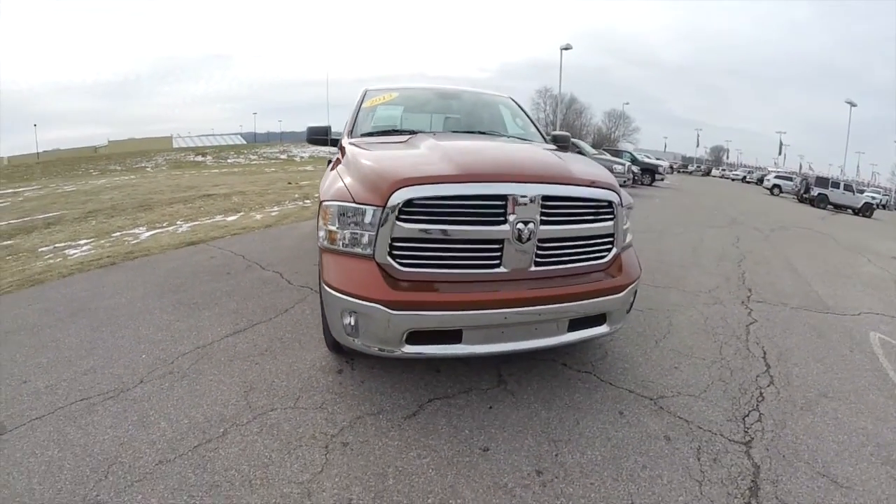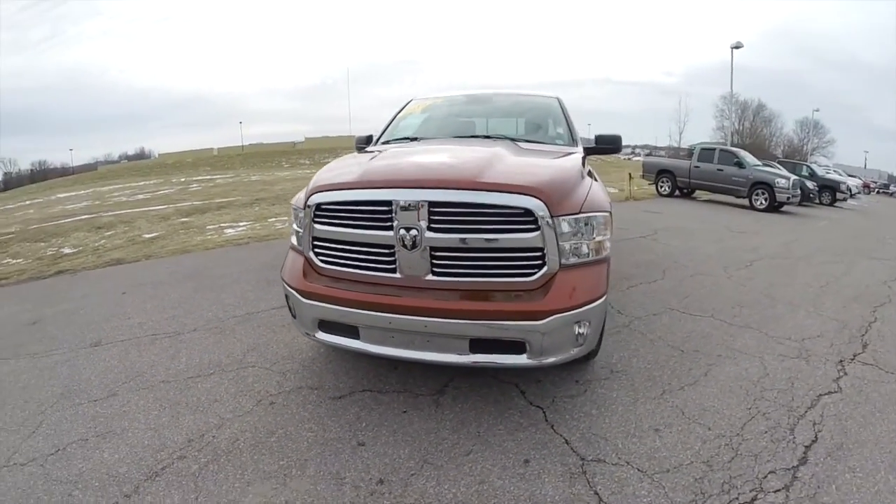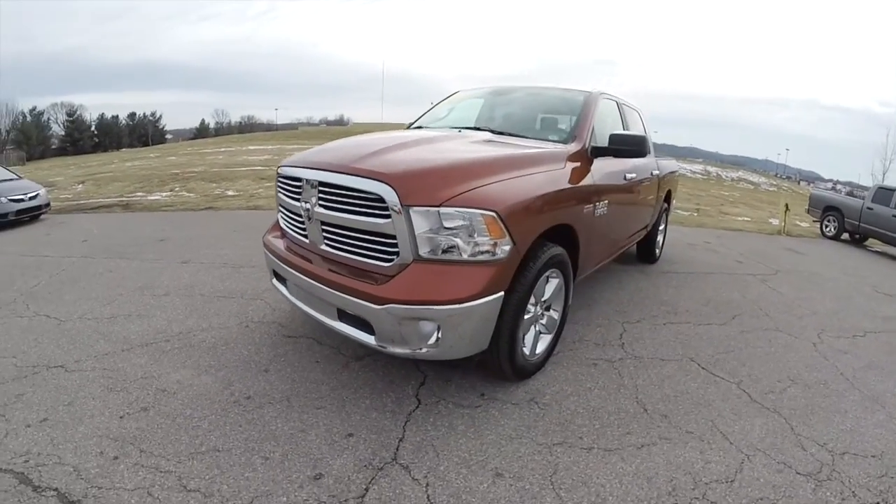Hello everyone. Today we're going to take a quick walk around look at this 2013 Ram 1500 Bighorn edition.